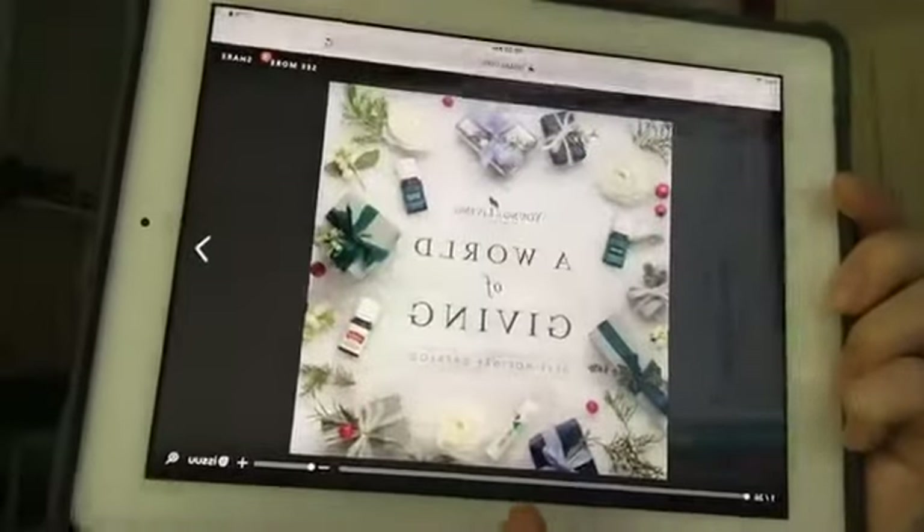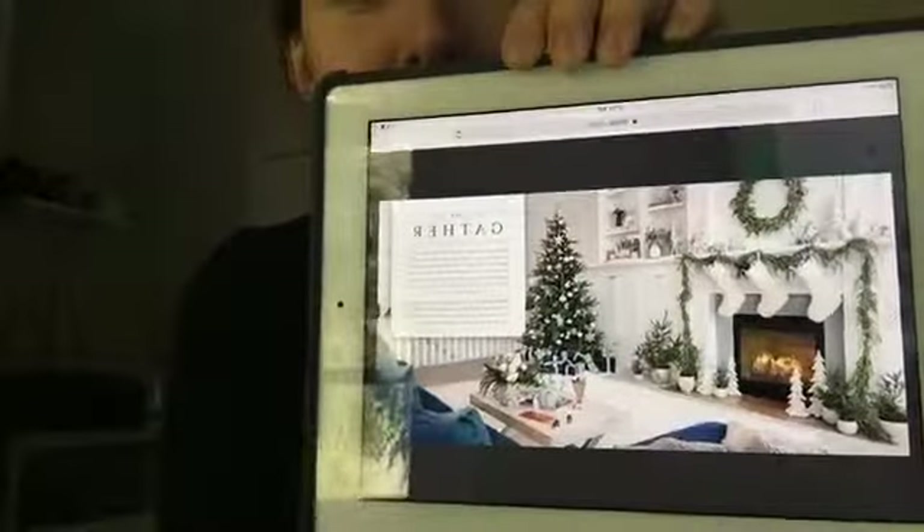So we're going to go through the catalog. This is what it looks like — it's going to be a little backwards for you. So pretty. I love all of their stuff that they do these days. Look at how pretty, I wish my house looked like that. They do awesome stuff.